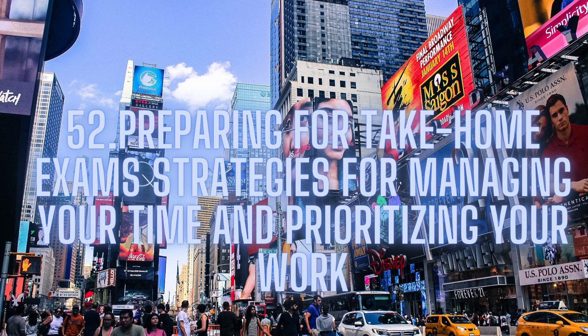Preparing for take-home exams: strategies for managing your time and prioritizing your work. Take-home exams are becoming increasingly common as a form of assessment in universities and colleges. Unlike traditional in-class exams, take-home exams provide students with more time to complete their work and allow for a greater depth of analysis and research.